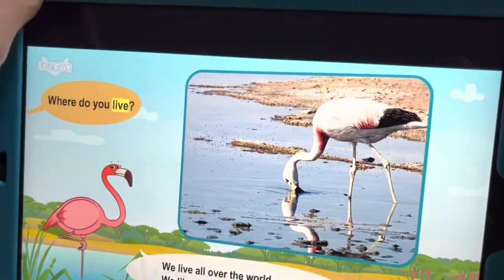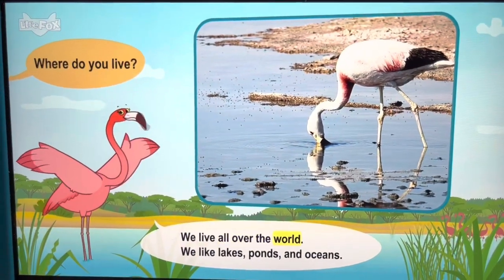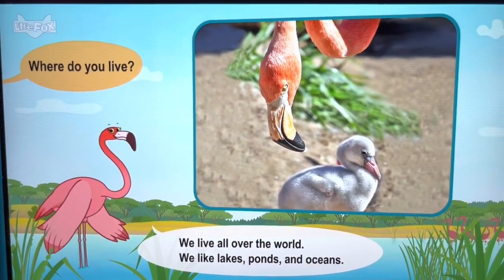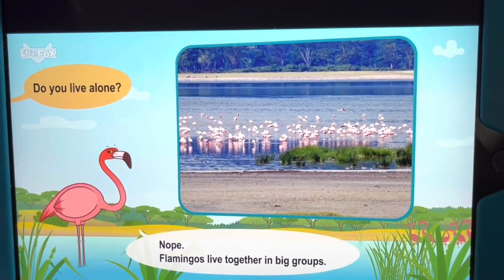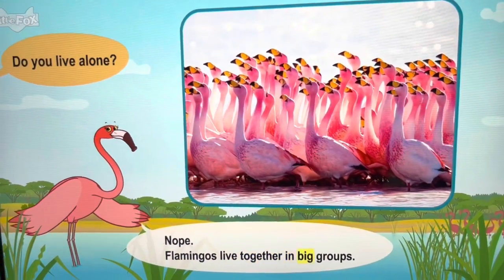Where do you live? We like lakes, ponds, and oceans. Do you live alone? Flamingos live together in big groups.